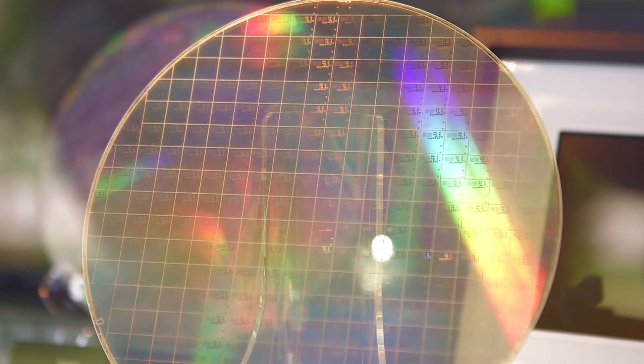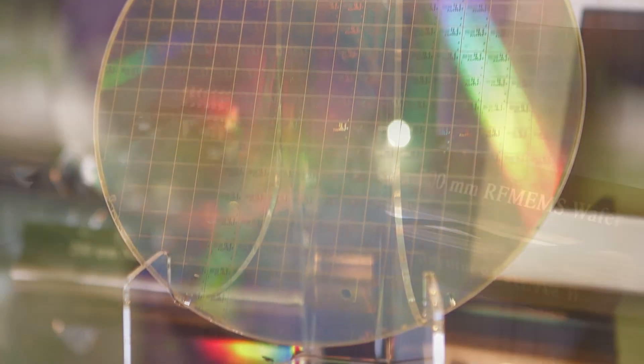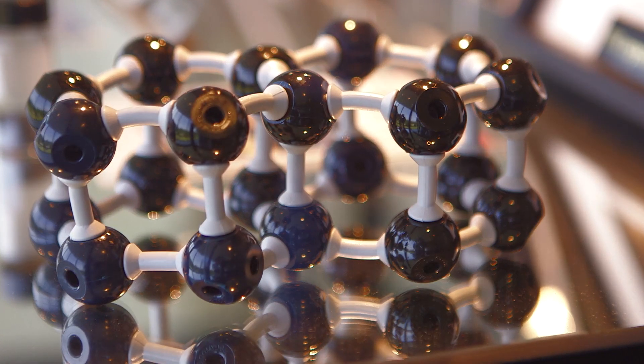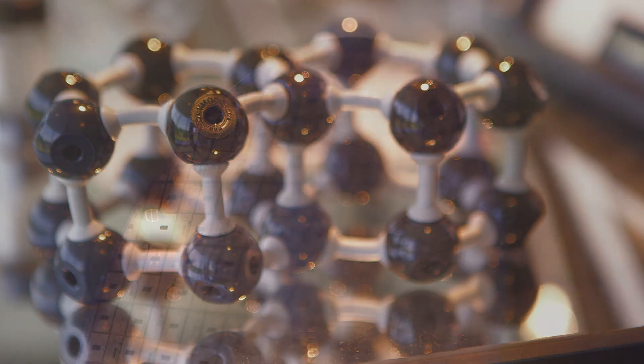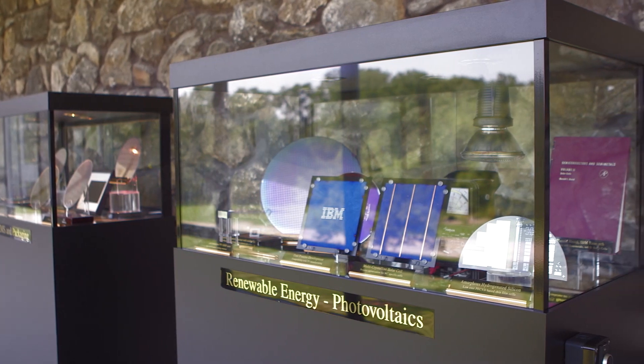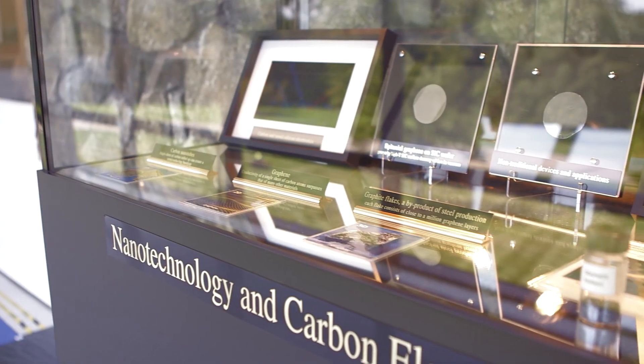Two types of transistors have been used to build computer chips: CMOS transistors and bipolar transistors. Bipolar transistors are known to be very fast — faster than CMOS — and dissipate a lot of power. In other words, your laptop might run faster, but would be very hot if the chips were composed of only bipolar transistors.